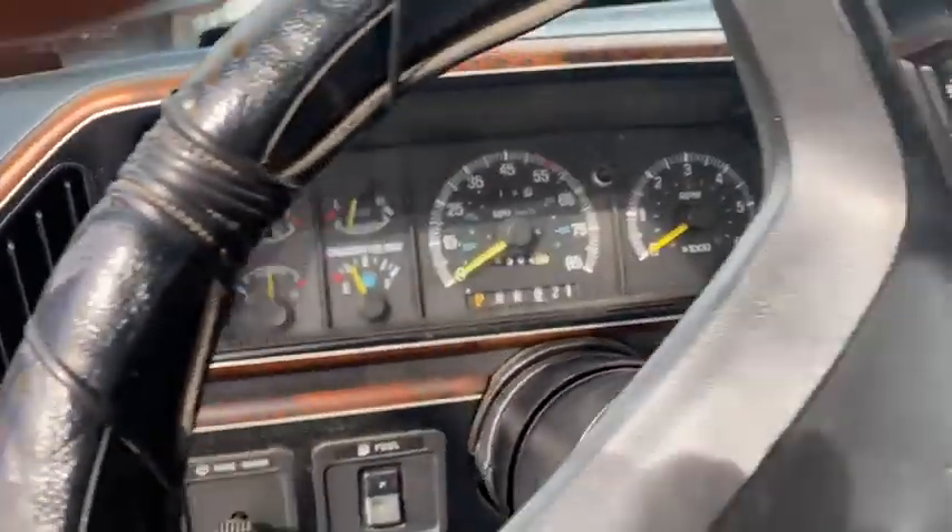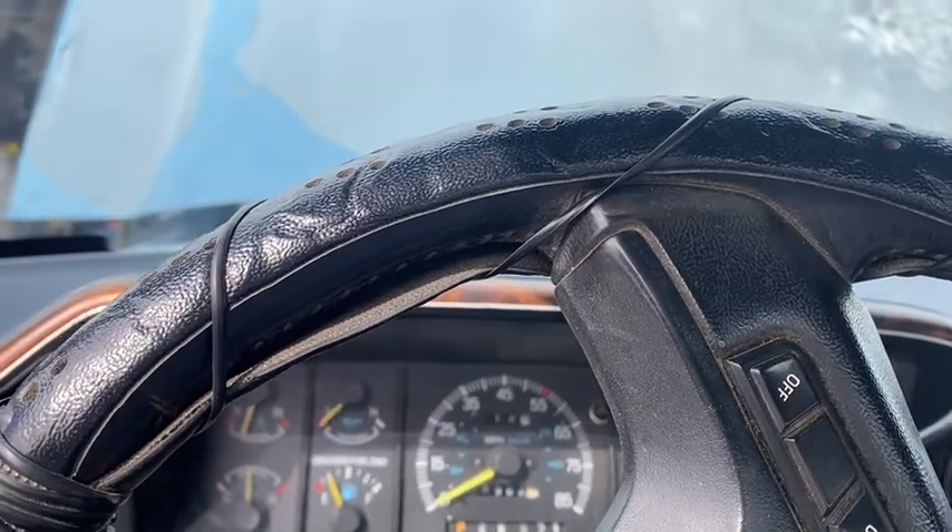Hi, this is Dirk from B&B Auto Sales. We're going to start up our 91 F-150.